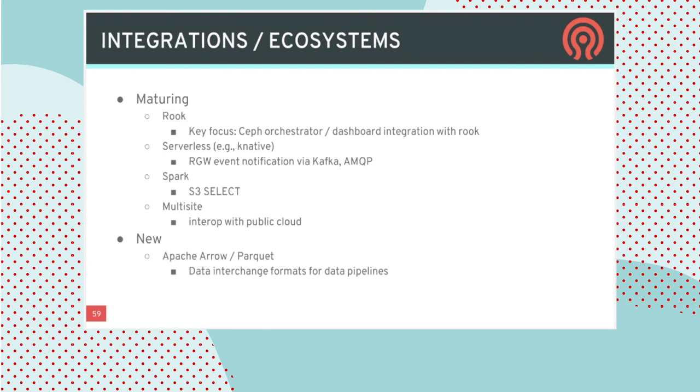We continue to invest in integrations and adjacent ecosystems. Rook continues to see improved integration with the orchestrator and dashboard. Serverless has seen interest, with work focused on event notifications for RADOS Gateway feeding into Kafka and MQTT. Spark is very interesting for analytics workloads on top of Ceph — S3 Select is the key investment there. We're continuing to invest in interoperability with the public cloud, particularly for object storage. New projects on the radar include Apache Arrow and the Parquet file format — increasingly used data exchange formats — ensuring they can be used efficiently with Ceph.